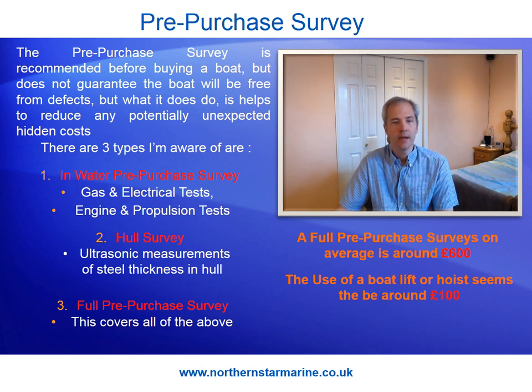The third is a full pre-purchase survey, which includes all of the above. From Northern Star Marine this was from £495. For Endeavour at 70 foot this came to £565, plus a cost of £120 from the marina for the use of their hoist.